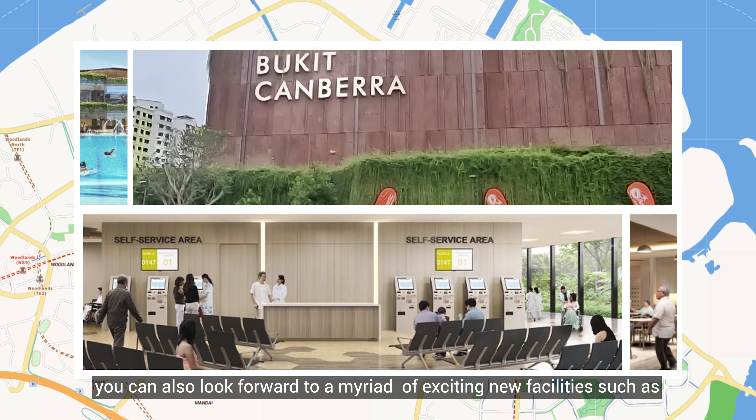Once the Bukit Canberra Integrated Hub is fully open, you can also look forward to a myriad of exciting new facilities such as the largest Active SG gym in Singapore, indoor and outdoor swimming pools, a polyclinic, senior care centre and green spaces for community farming. It would be a one-stop destination for sports, health and socialising.